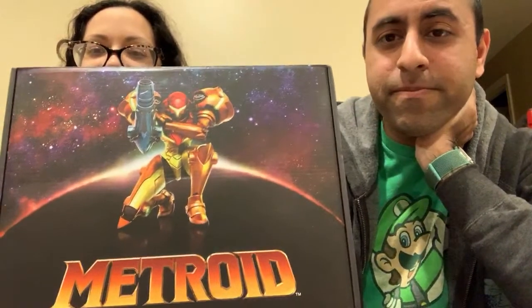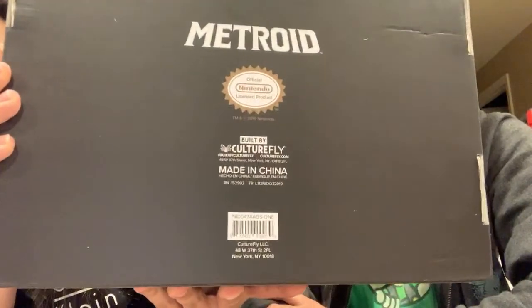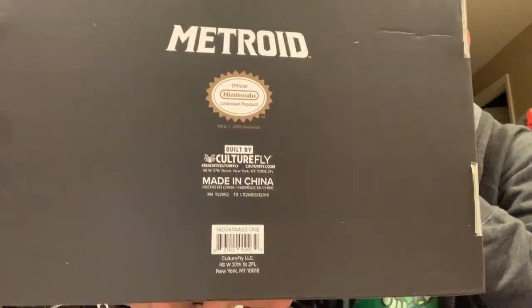It's pretty cool looking actually — I like the graphic on it. It's made by CultureFly, an official licensed Nintendo product. Metroid, official licensed Nintendo product, made in China, built by CultureFly.